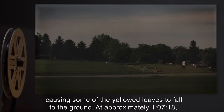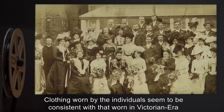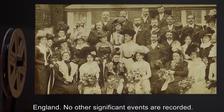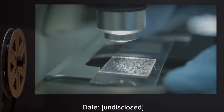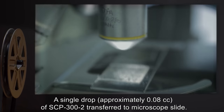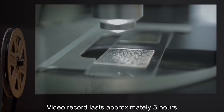A light breeze is blowing, causing some of the yellowed leaves to fall to the ground. At approximately one hour, seven minutes, and eighteen seconds, a horse-drawn carriage with a driver and two passengers passes through the scene. Clothing worn by the individuals seemed to be consistent with that worn in Victorian-era England. No other significant events are recorded.